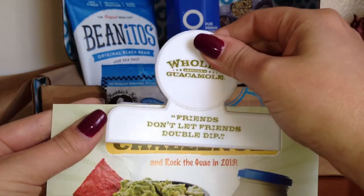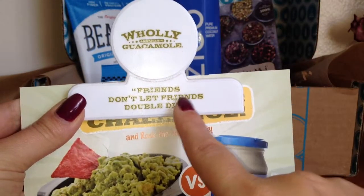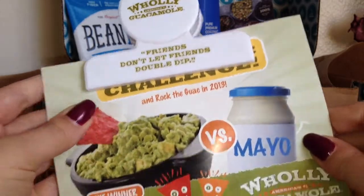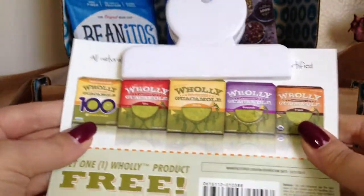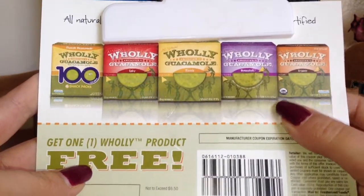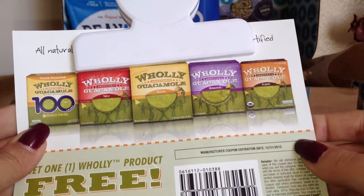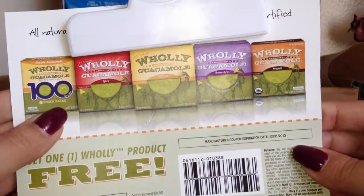The next thing I got is a chip clip from Holy Guacamole. I love these — this is such a great size. The ones I have are miniature, so this is going to be a really nice replacement. On the back they have a coupon for a free Holy Guacamole. I love Mexican food and I actually have burritos in the fridge right now, so I'll definitely get the guacamole — that'll come in real handy.